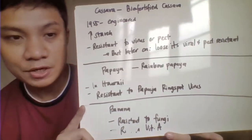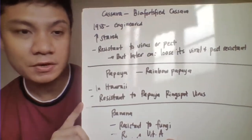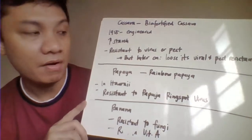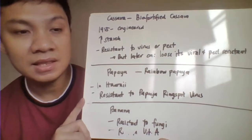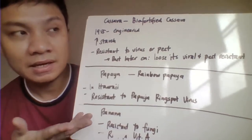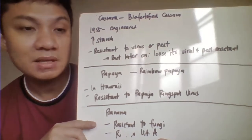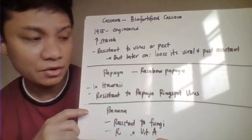Cassava is an alternative for your potato because this one will be high in starch or carbohydrates — your polysaccharide. However, later on, the farmers were actually able to observe that the modified cassava would lose its ability to be resistant to the pests and the viruses. It's not effective later on.